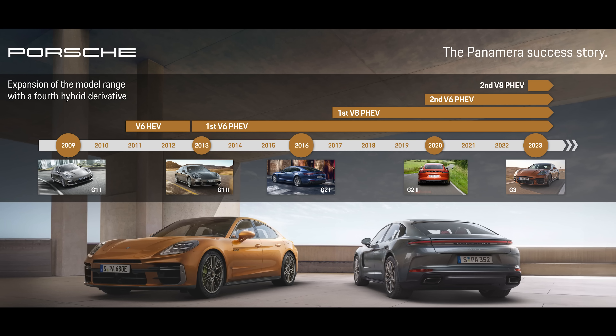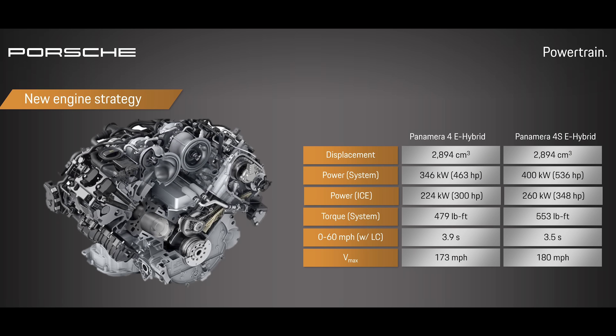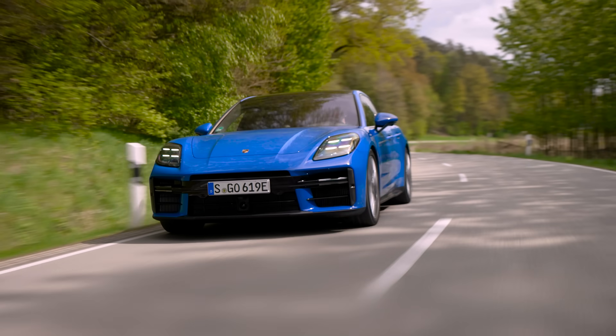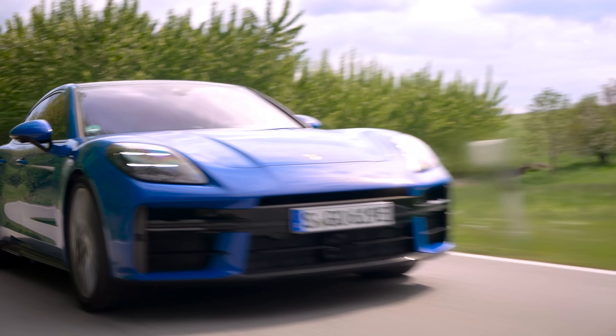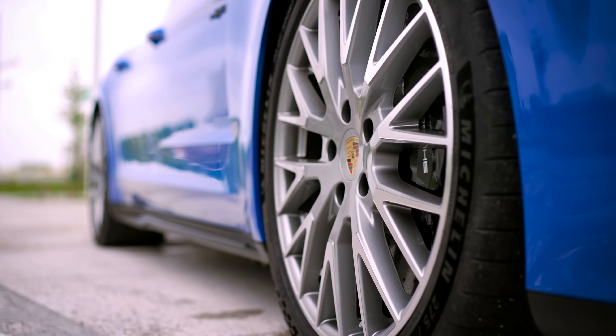What are the differences between the 4 and the 4S e-hybrids? The actual mechanical drivetrain, the electric motor, and the twin-turbo 2.9-liter V6 are mechanically identical. The difference is software tuning — you get 463 horsepower in the 4e Hybrid, and in the 4S e-Hybrid you get north of 500. The lower trim is good for 0–60 in 3.9 seconds, where the 4S is good for 0–60 in 3.5. The 4S also gets bigger brakes with 10-piston calipers on the front, more interior options as standard, and there's a substantial price delta.